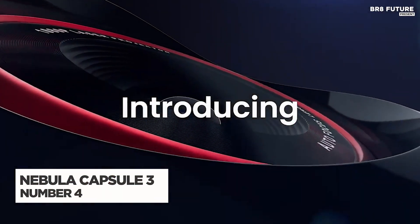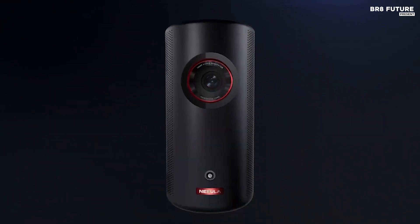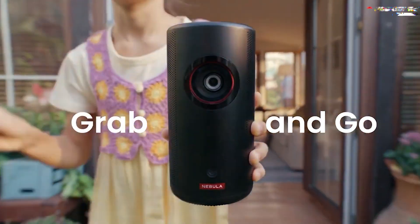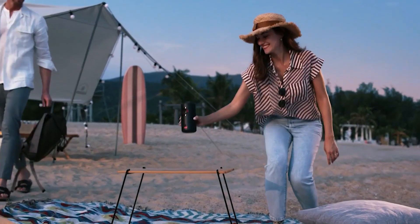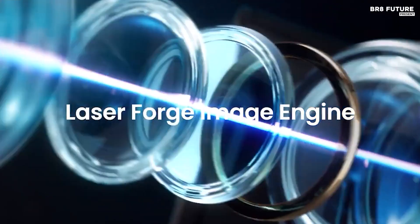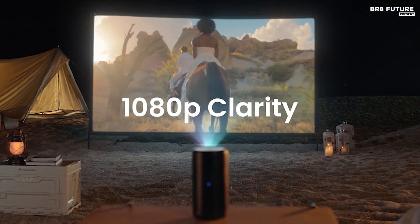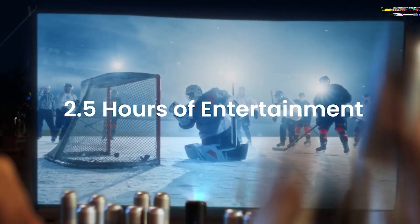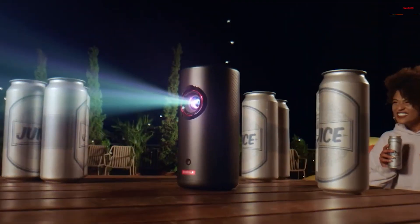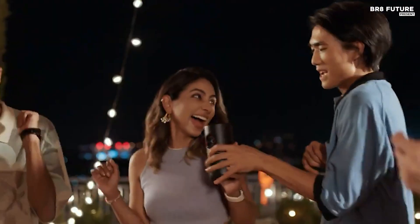The Nebula Capsule 3 laser projector redefines portability and performance, making it an essential tool for both presentations and leisure. This compact device weighs just 2 pounds and boasts a laser light source delivering an impressive 300 ANSI lumens of brightness, ensuring vibrant and clear visuals at 1080p HD resolution. Capable of projecting images up to 120 inches, it is 90% smaller than many competitors, fitting effortlessly into your bag for easy transport. Designed for marathon viewing sessions, it allows a full 2.5-hour movie or up to 8 hours of music on a single charge.